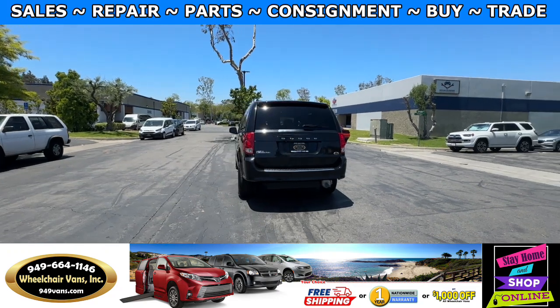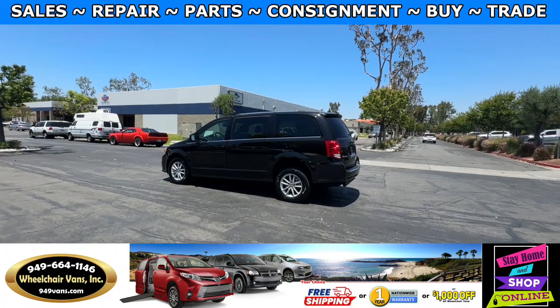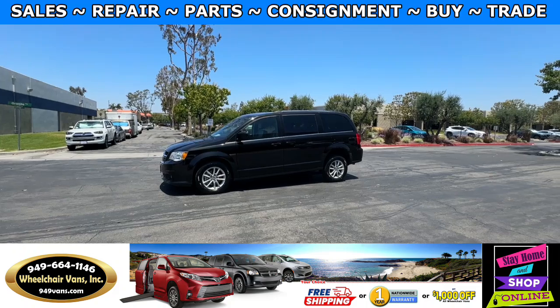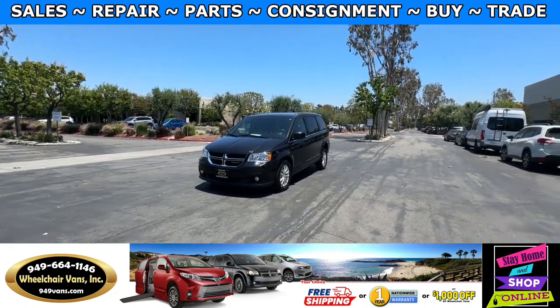We also offer financing on all types of credit. We can do personal or business loans. On top of that, we do have a promotion for free nationwide shipping. But if you decide to pick up at our location, we can offer you a thousand dollars off or a free one-year warranty.